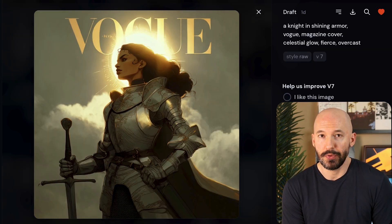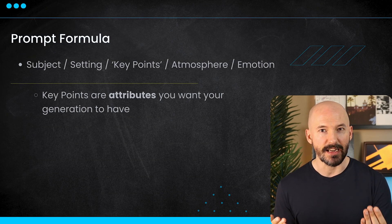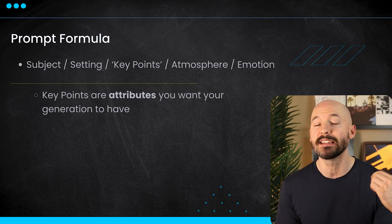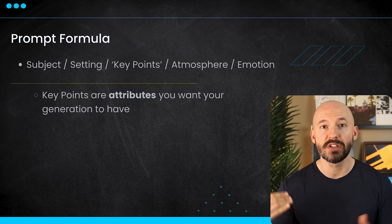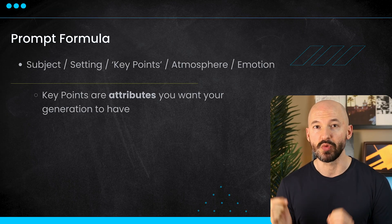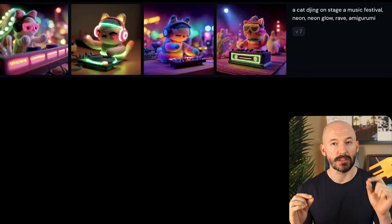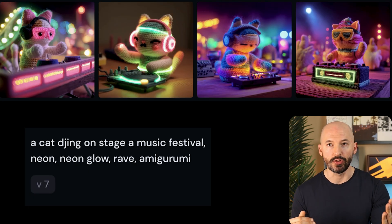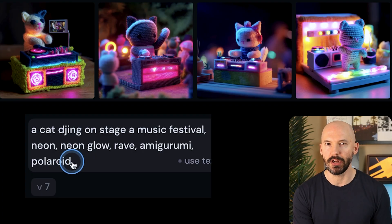But like, that's a pretty beautiful picture. So we're talking a subject, a setting, then I like to call it key points — just think of attributes that you want the image to have, like magazine cover. Then mention the weather or atmosphere of the scene, then maybe a list of emotions that will live inside the image as well. Another example of this is something like a cat DJing on stage at a music festival — neon glow, rave, amigurumi. Then maybe you want to add in a slightly different art style, maybe something like polaroid.